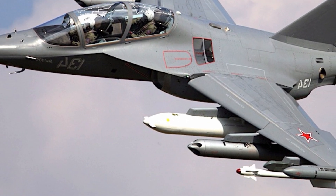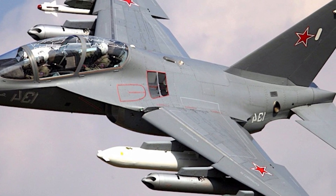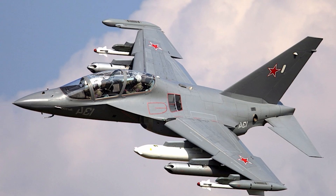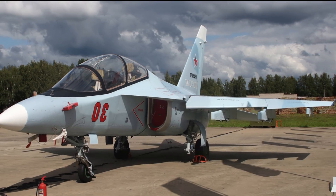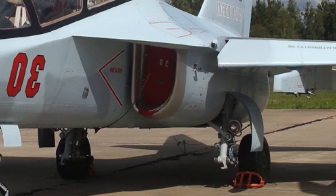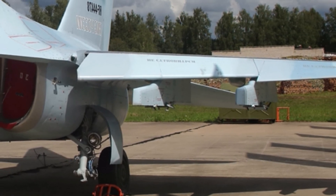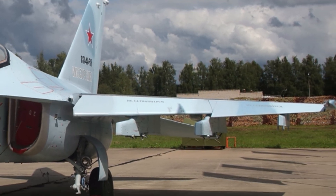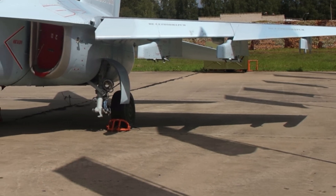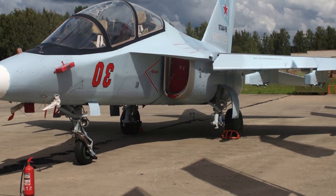One of the most unique qualities of the YAK-130 is its dual capability as both a trainer and a light attack aircraft. It can carry up to 3,000 kilograms of weapons across nine hardpoints, including bombs, rockets, and air-to-air or air-to-ground missiles. This makes it a cost-effective platform for countries looking to use a single aircraft for both pilot training and combat missions. The YAK-130 can also simulate the flight characteristics of different fighter jets, helping pilots adapt to various aircraft types before they ever sit in one.